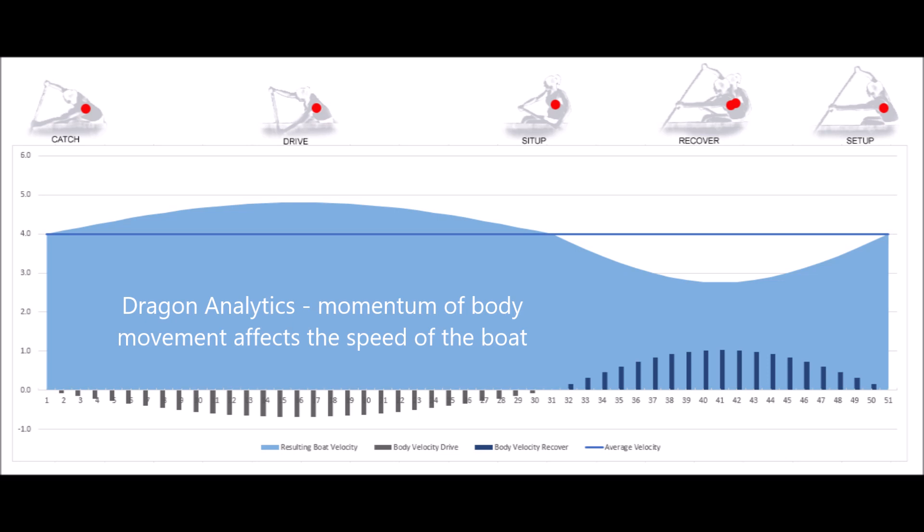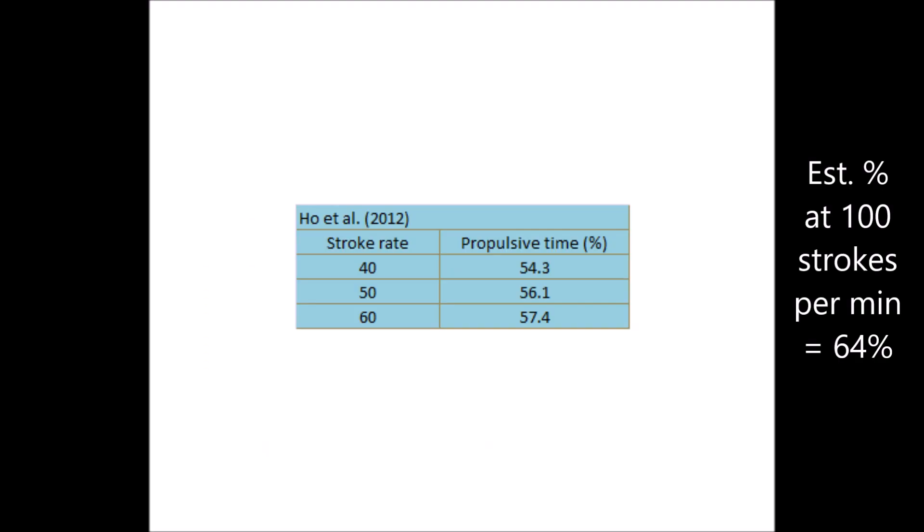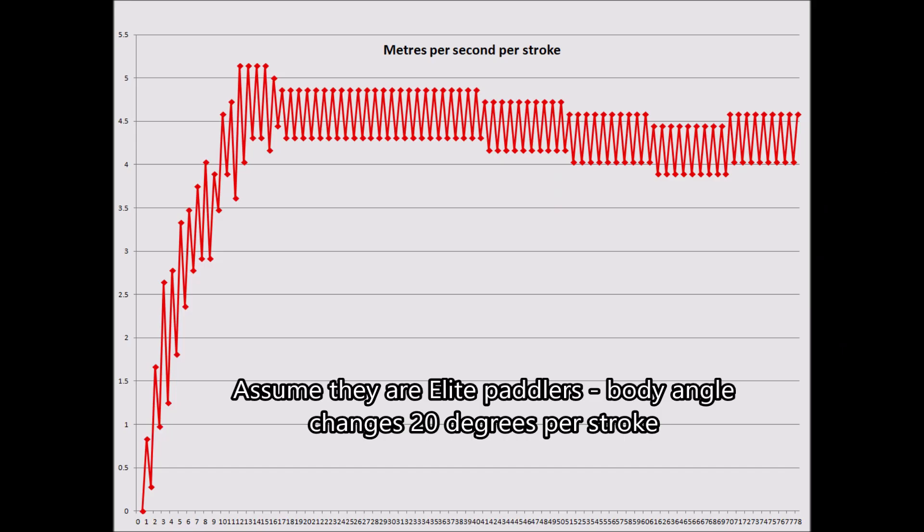As you move forward the boat should move backwards, and as you move backwards the boat should move forwards. But Dragon Analytics point out that you move forwards much faster than you move backwards when you're paddling in dragon boat. Let's calculate how much moving forward or backwards affects the speed of your dragon boat.